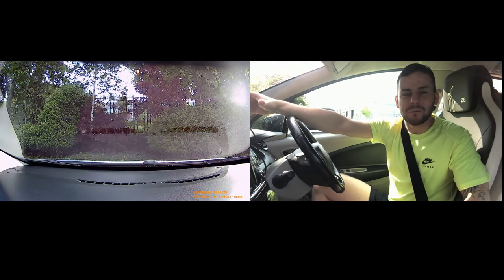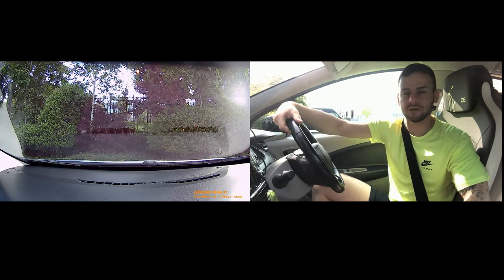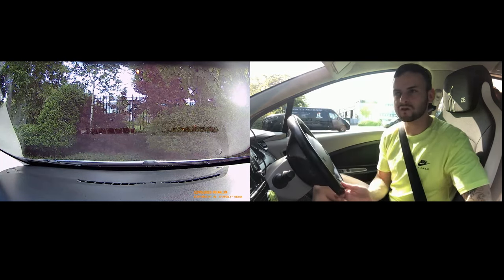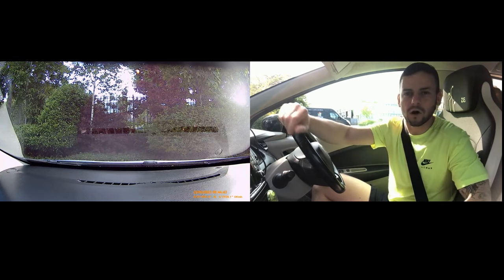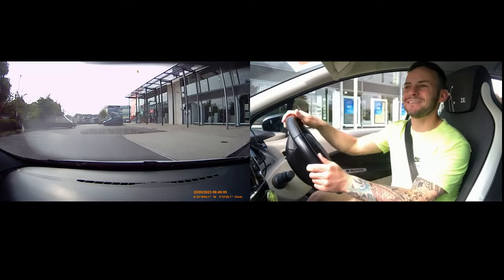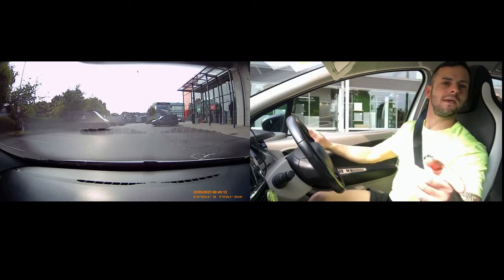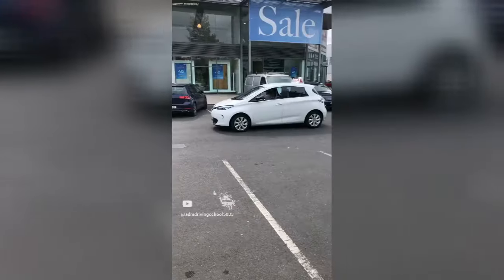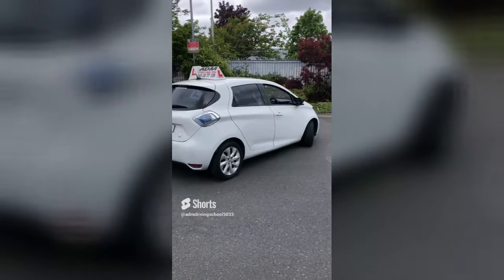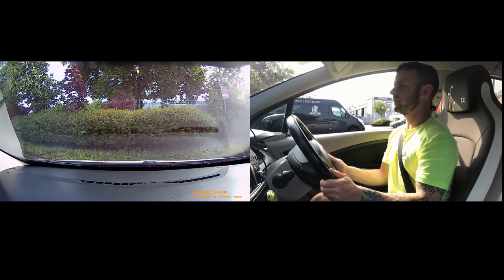The most important part is knowing when to steer. All cars and makes and models are different - this car steers like an old van, whereas a Polo or an i20 would have a bit more steering. It's very important that you get used to your own car. I'll show you the point to steer in this car. I'm going to line up my front wheel and my mirror with the spot, lock the wheel to the left, hold the wheel, and you can still just about see the lines out the window. When you're straight, stop, straighten the wheel, and go straight into the spot.